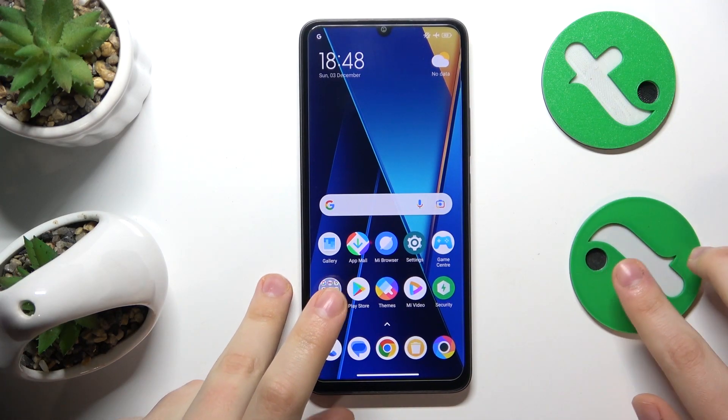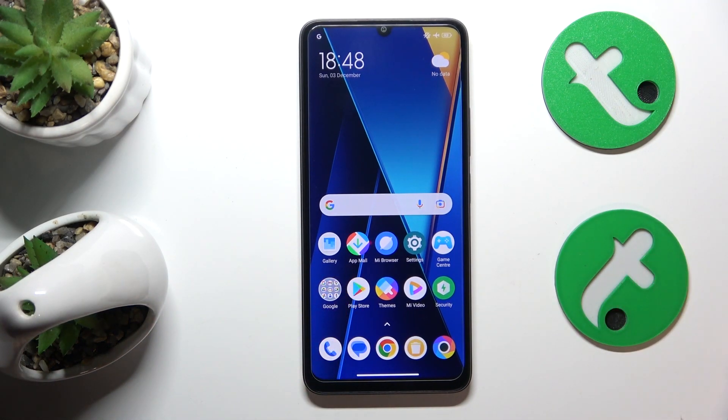This is POCO C65 and today I'll show how you can deal with phone call receptivity problems on this device.